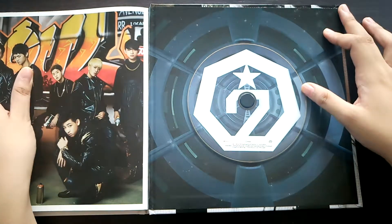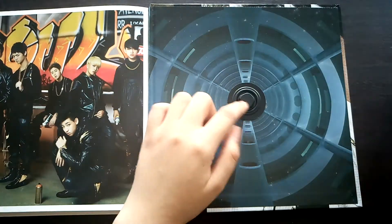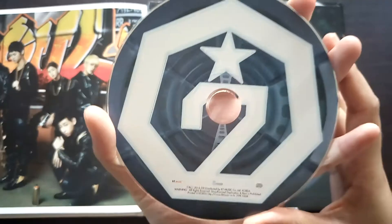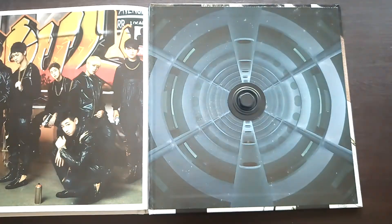Right here we have the CD. Aligned with the background, the CD looks like this. I really don't like CD buttons or CD holders like this — I really prefer the film ones. Here's how the CD looks, and here's the back.